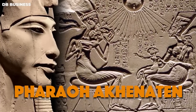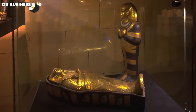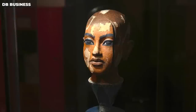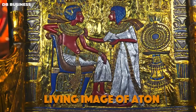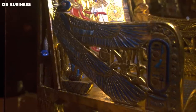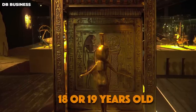Tutankhamun's father was pharaoh Akhenaten, but his mother was not Nefertiti as previously believed. Recent genetic testing suggests Tutankhamun was born to a mistress who was most likely his father's sister, identified through DNA testing as an unknown mummy referred to as the Younger Lady. When he was only eight years old, the young pharaoh became king. He was initially known as Tutankhaten, meaning "living image of Aten," but when priests began worshipping the god Amun, he changed his name to Tutankhamun. He was the child king of the New Kingdom's 18th dynasty and died in 1323 BC when he was only 18 or 19 years old.